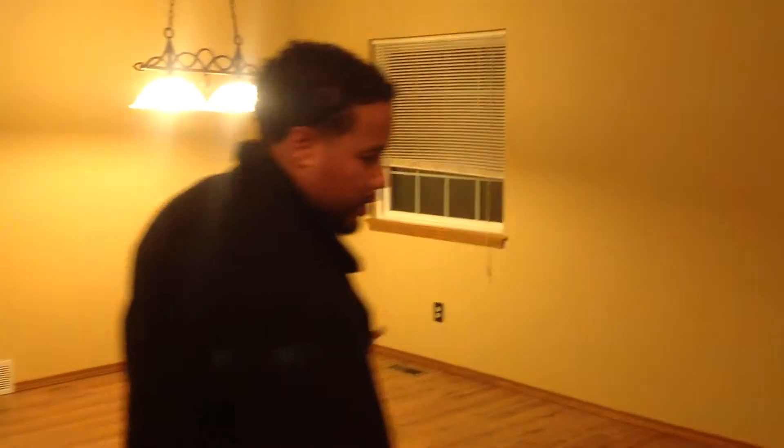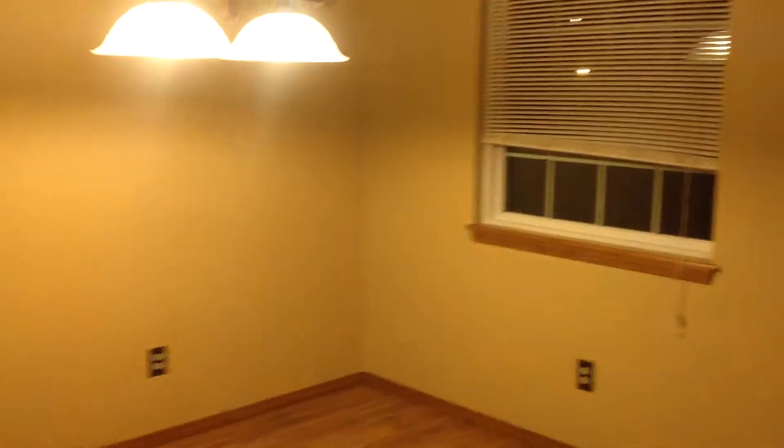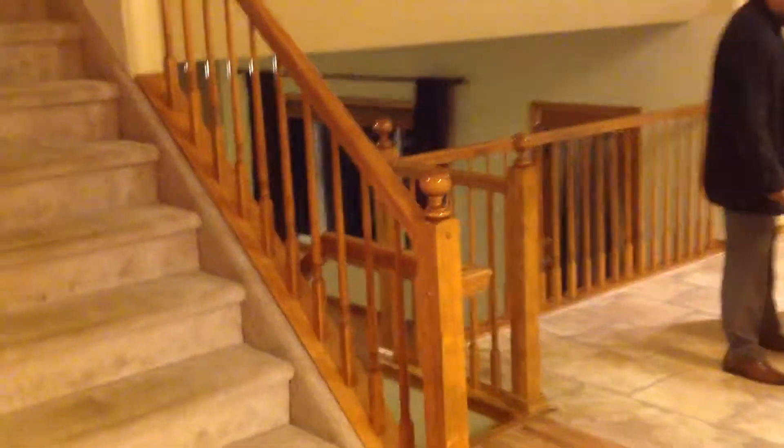So this is the rental right here. We walk in — this is a nice living room. You can hear my voice is echoey because of the ceilings. The living room is nice; we've got some decent windows in here and nice hardwood floors too.